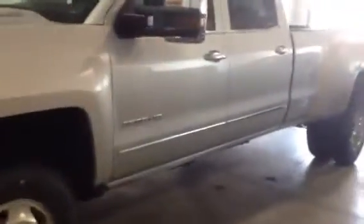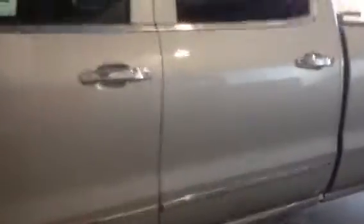Welcome to Davis Chevrolet Airdrie. Here we have a new 2015 Chevrolet Silverado 3500 HD in Silver.